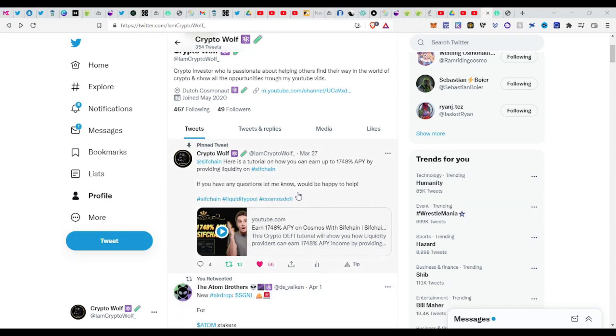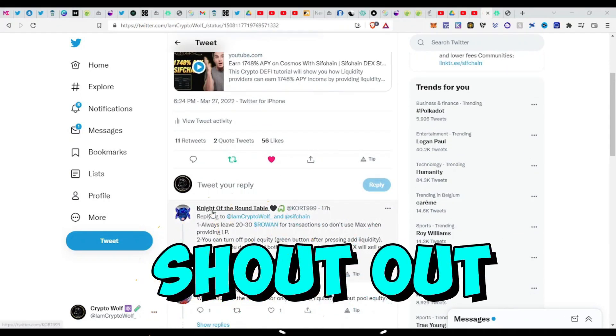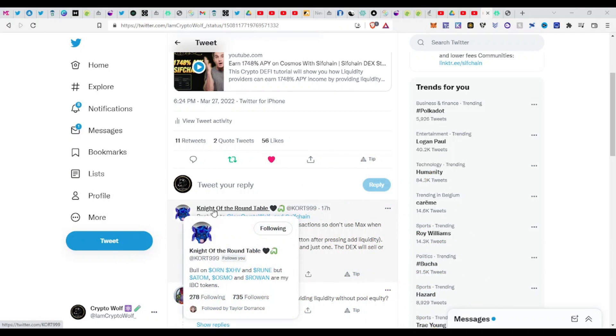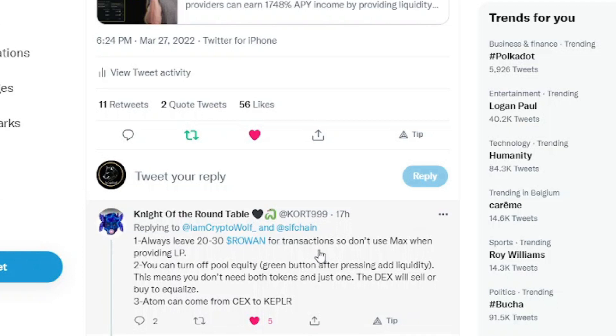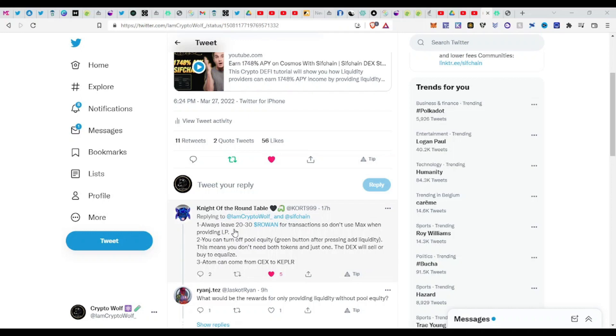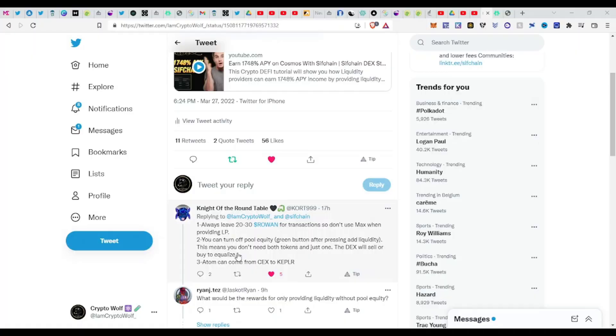If you see my pinned tweet and click on it, I want to give a big shoutout to Knight of the Round Table — go follow him on Twitter, he's providing valuable information. He replied: always leave 20 to 30 ROWAN for transactions, so don't use max when providing to the liquidity pool. Also, you can turn off pool liquidity by clicking the green button after pressing 'Add Liquidity' — this means you don't need both tokens, just one, and the DEX will buy or sell to equalize.